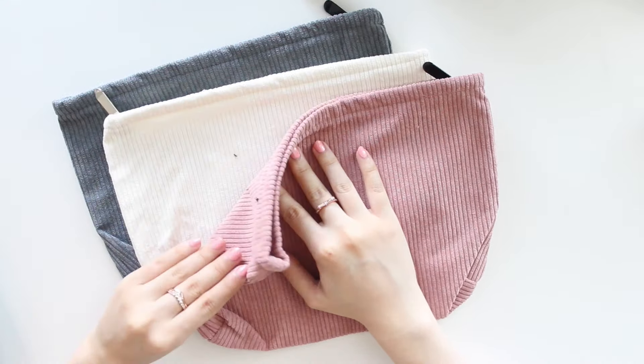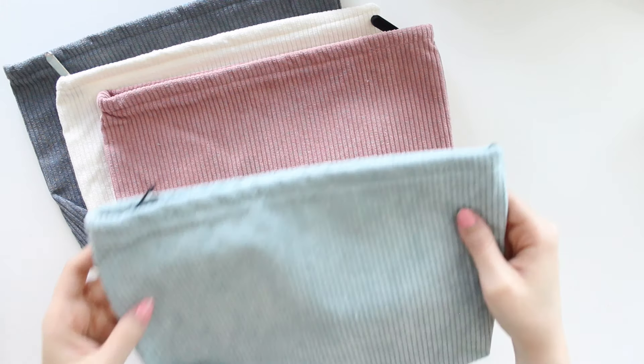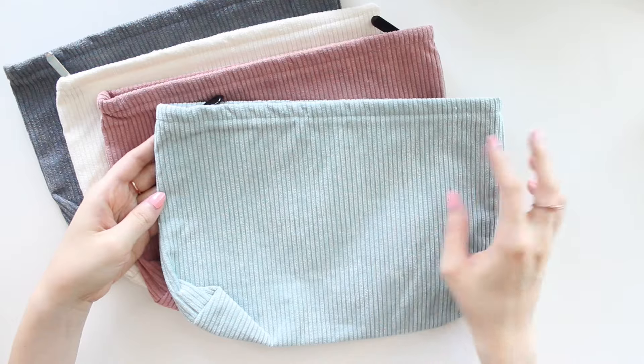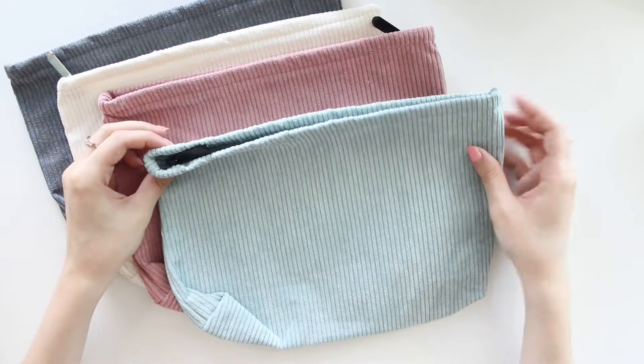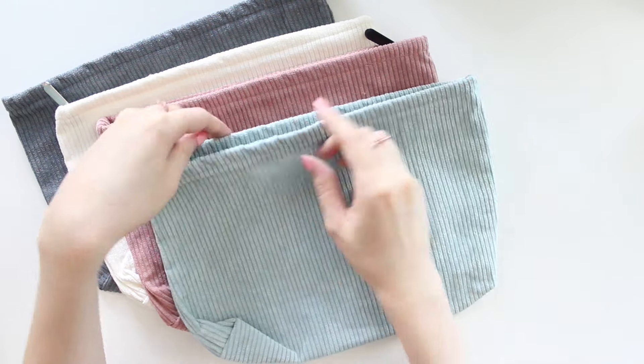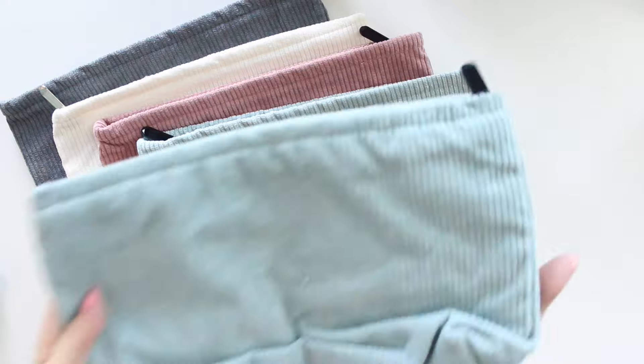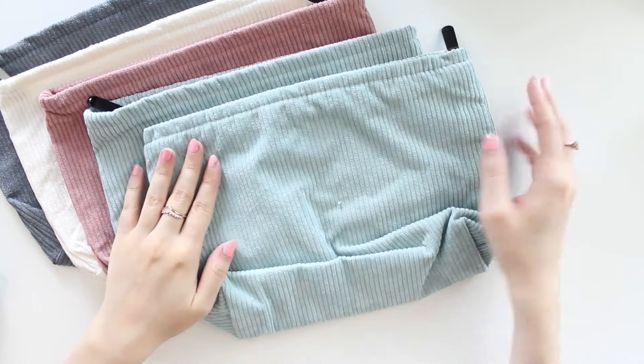We also have our summer release in three colors. This one here is Blue Elegance, and this one is version one, so the lining looks like this inside.